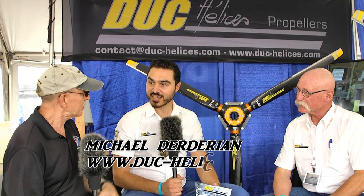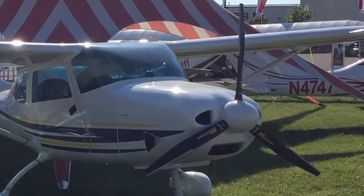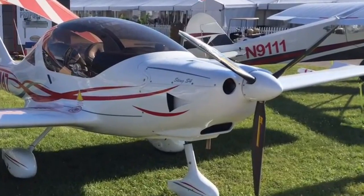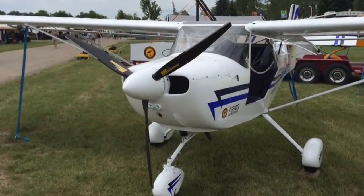I'm Dan Johnson speaking with Michael de Diorien and Pierre Beaulieu — the old French classes come into some value finally. Two things I want to talk about. We may be at the back of airplanes, but many people are enjoying DUC props now in the United States. You have a big representation in Europe, but your persistence in this country has paid off well. I see your props everywhere and hear lots of complimentary things about them.